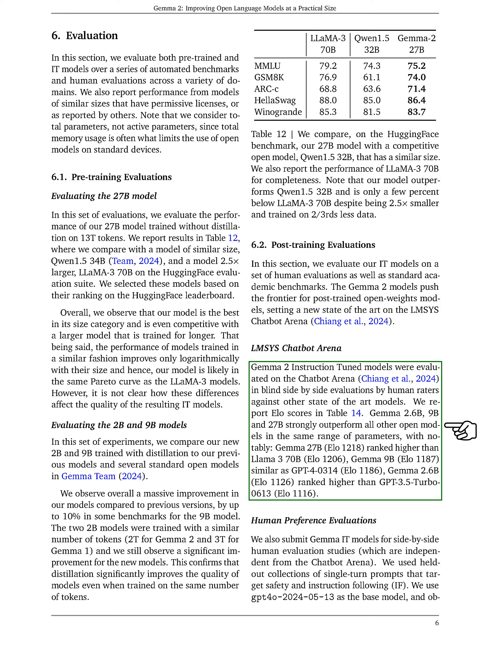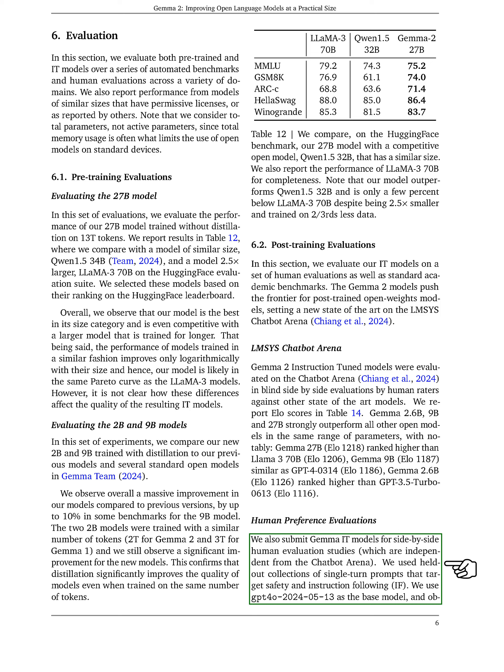In the Human Preference Evaluations section, we discuss our evaluation of human preferences for the GEMMA IT models through side-by-side studies, separate from the chatbot arena. We utilized a set of single-turn prompts focused on safety and instruction following, using model version 4.0 from May 13, 2024 as our baseline. We observed significant improvements in win rates and preference scores compared to the older GEMMA 1.1 7b model. Notably, we found that GEMMA 2 models, regardless of their size, generated safer and more suitable prompts than GPT-4.0 on the safety prompt set.